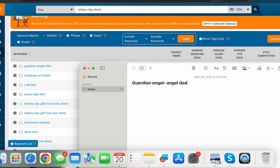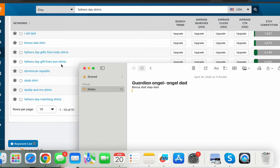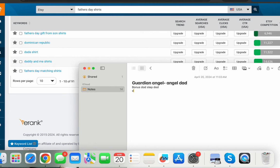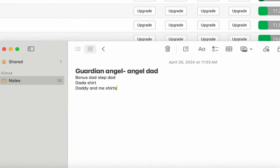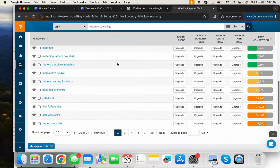I see 'angel dad' — a dad that lost a baby — then 'employee of the month bonus dad,' which is great for a stepdad. There's also 'Dominican dada,' showing how people call their dads different things: daddy, dada, and so on. Then 'daddy and me shirts' — matching shirts for the dad and child — and 'stepdad matching shirts' and 'first Father's Day.'